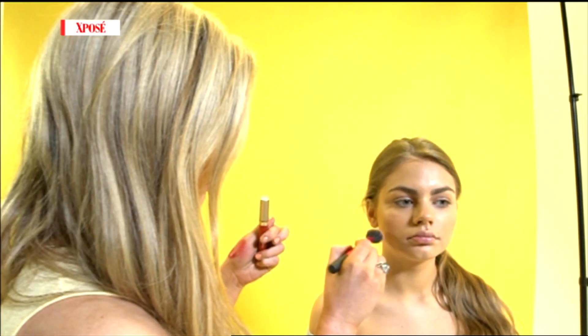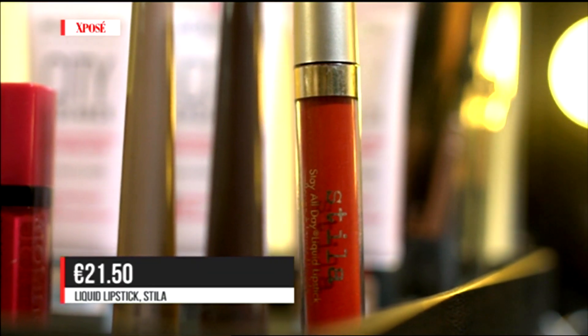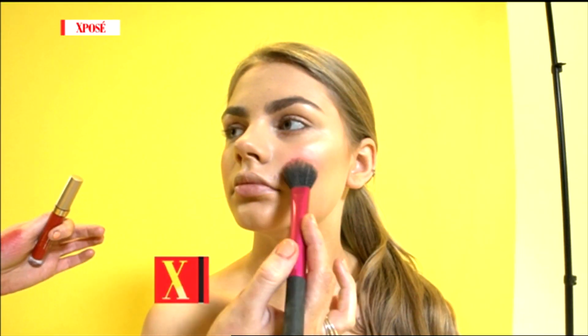On top of that, I've put on a liquid lipstick — you usually put it on your lips — but it actually works as a blusher. Because it's a long-lasting lipstick, it's going to stay on longer as a blush.